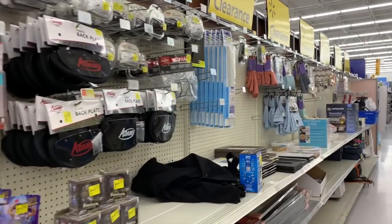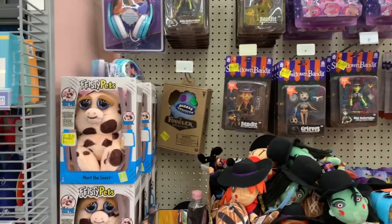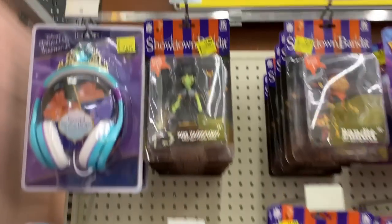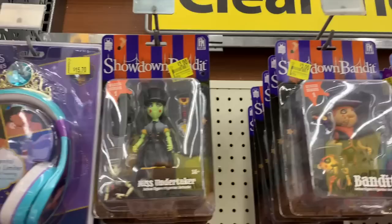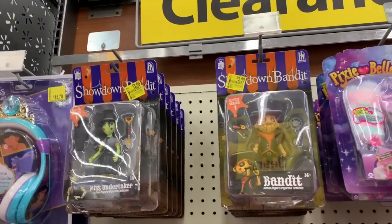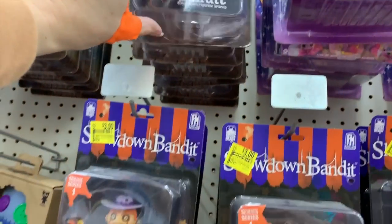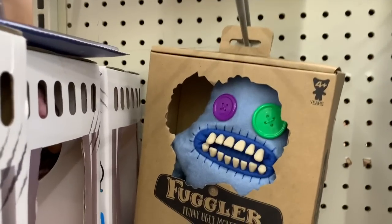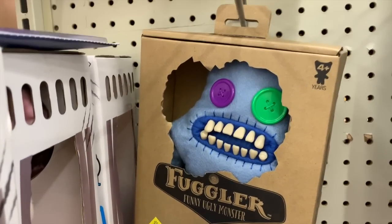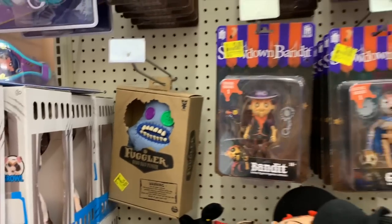What's up YouTube, Jamie here coming at you from my channel Bunny Birdie Gator Guys. I'm on the clearance aisle once again. I'm seeing lots and lots of new items — Showdown Bandit figures for three dollars, down from twelve. We have a lot of them. The Fugglers, those funny ugly monsters, are down from nine dollars, now five dollars.